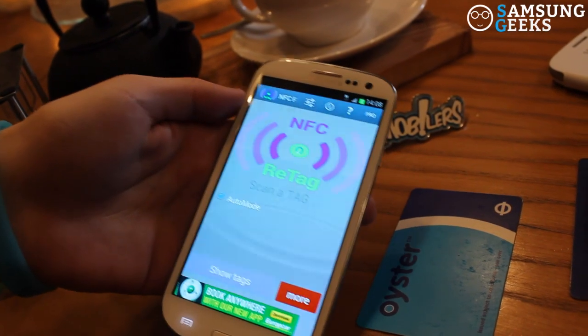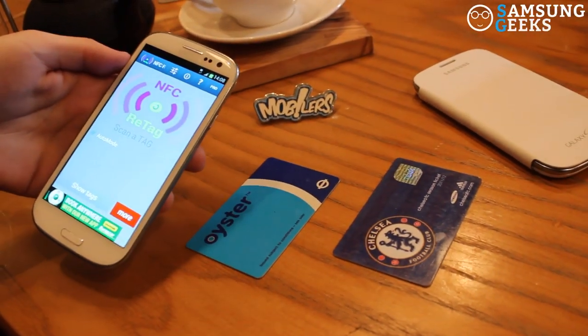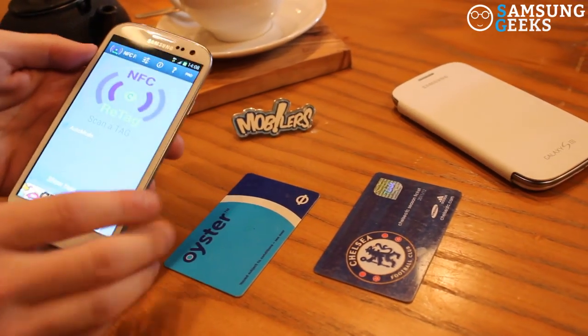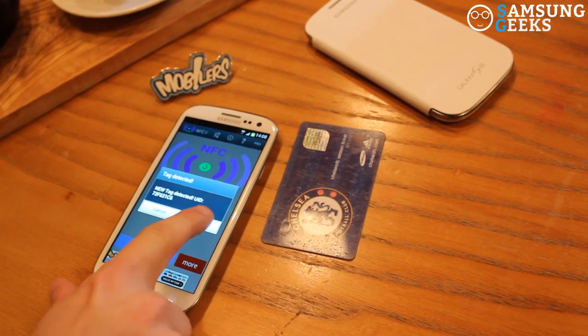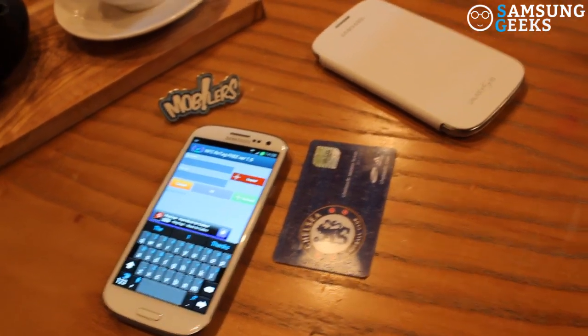With the NFC Retag app, it allows us to interact with any NFC-enabled objects, from Visa PayWave cards to standard TfL London Oyster cards. By placing the phone on the object, it recognises that we've interacted with a new, unique, identified NFC chip, and then allows us to go ahead and attach any sort of activity on the phone that we like.